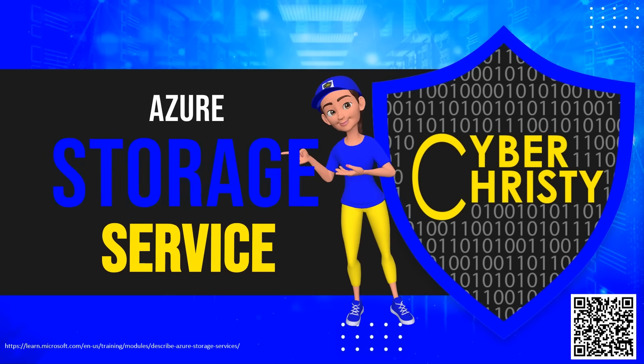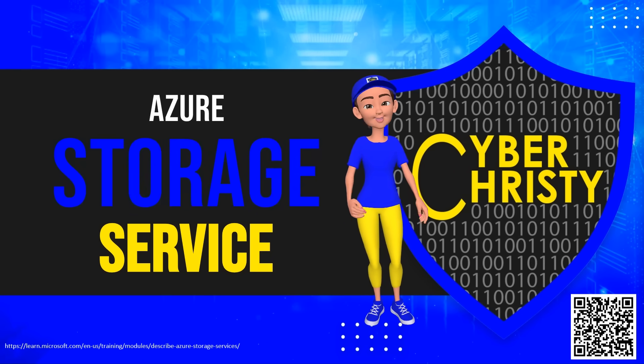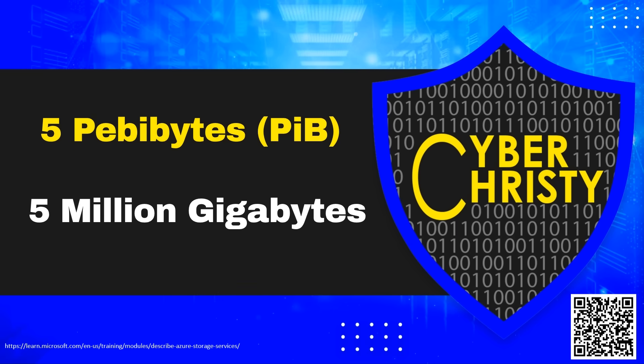When you think of Azure Storage Services, think big, because Azure Storage can handle it with a default maximum capacity of 5 petabytes. That's 5 million gigabytes. You've got room to grow.